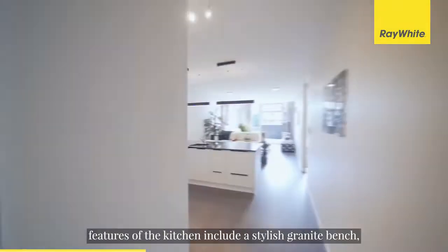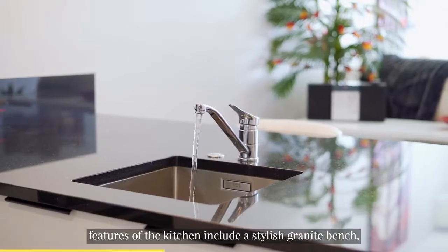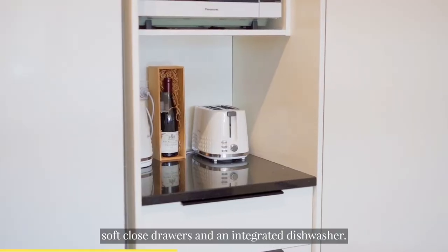Fully refurbished features of the kitchen include a stylish granite bench, soft-close drawers and an integrated dishwasher.